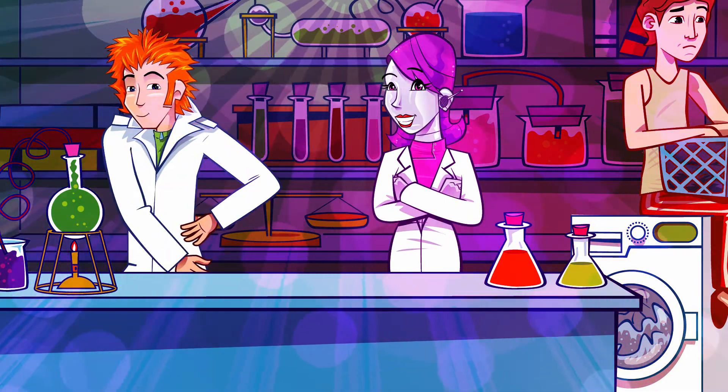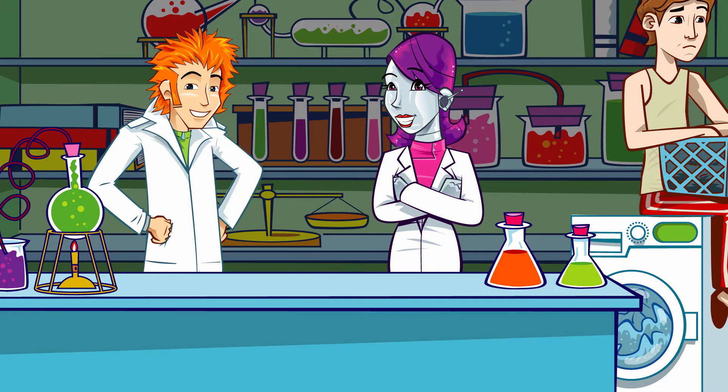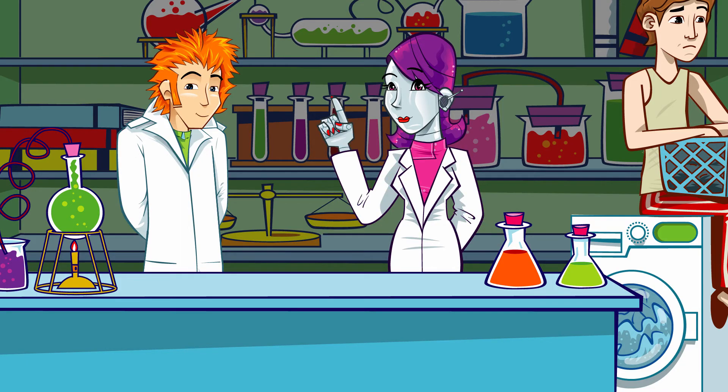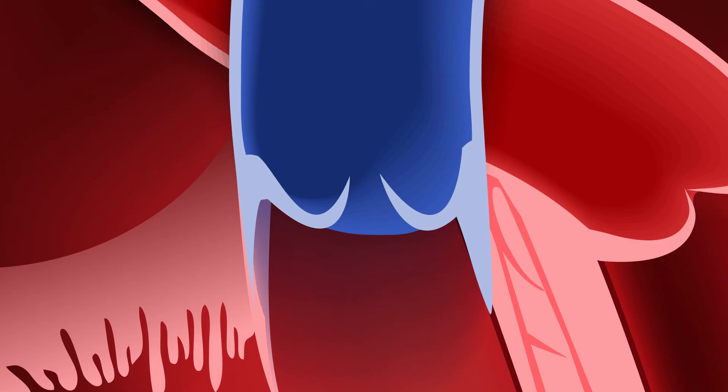These valves are so important that if there's a problem with them, it can make you feel very poorly. Think of them like doors. Sometimes the valves don't open enough to allow the blood to flow. This is called stenosis and the heart has to work harder to push blood through. A different type of problem can occur when the valves don't shut properly.